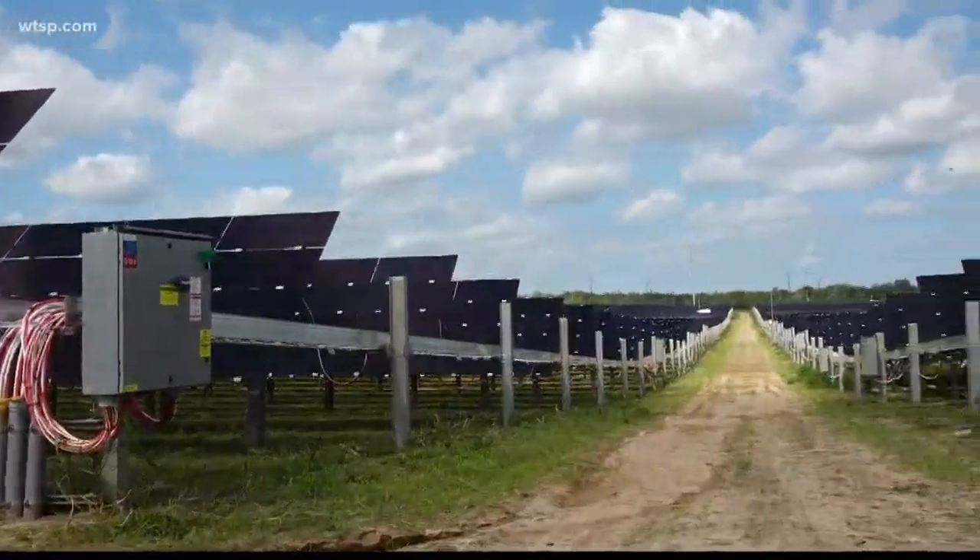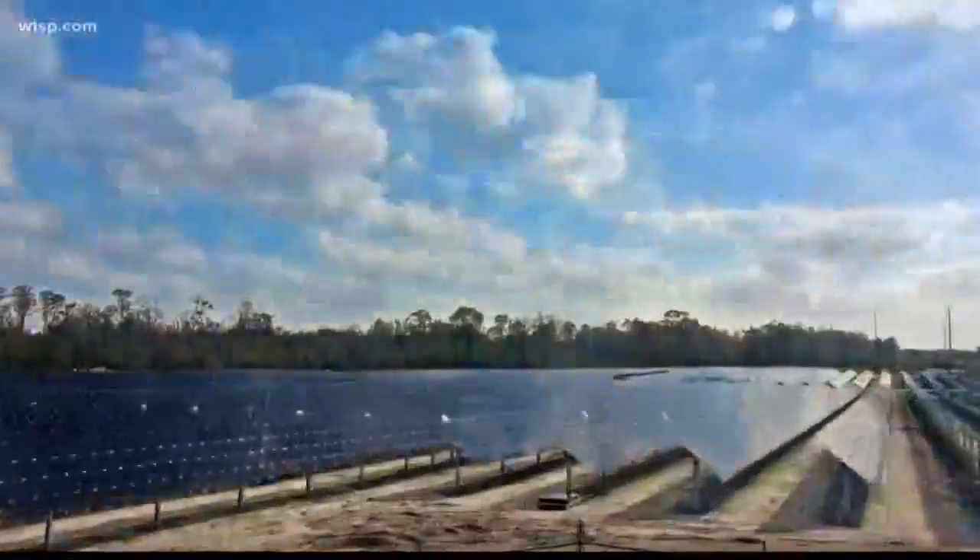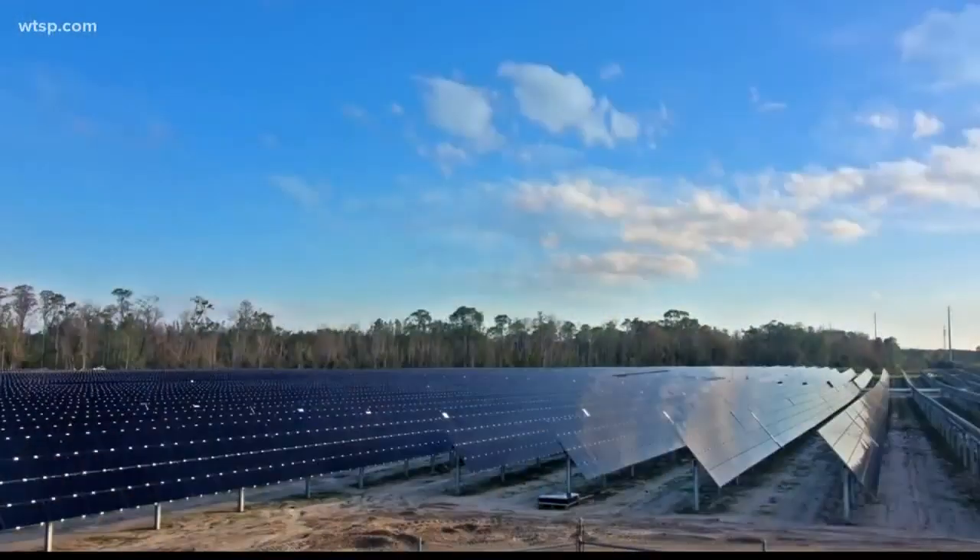The energy from the solar farm is transferred through the Ready Creek Improvement District, which supplies energy into the Walt Disney World Resort area.